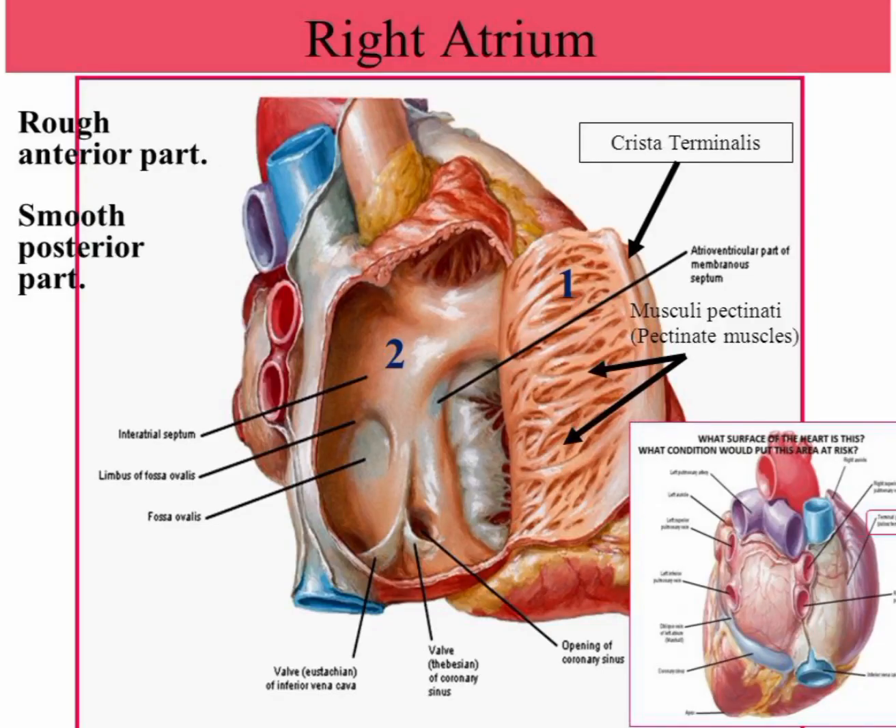The right atrium is one of the four chambers of the human heart that receives deoxygenated blood from the body's systemic circulation and pumps it to the right ventricle for pulmonary circulation. Its main function is to regulate blood flow and maintain proper blood pressure by coordinating with the other heart chambers. The right atrium contains the sinoatrial node, which is responsible for regulating the heart's rhythm and maintaining a regular heartbeat.